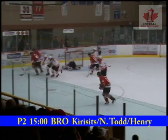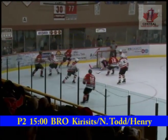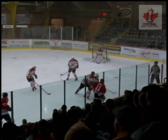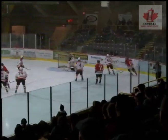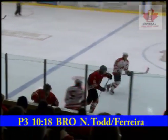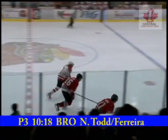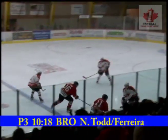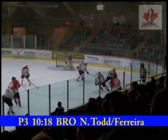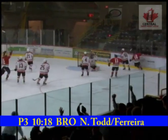If at first you don't succeed — Taylor Henry had a chance earlier. Riddle to Ferreira, Nathan Todd goes ahead of him. Here's Nathan Todd from a sharp angle — the importance of getting it on the net, and from a sharp angle Nathan Todd rifles one in.